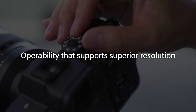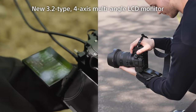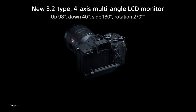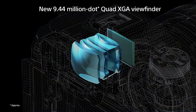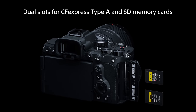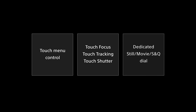The high levels of operability demanded in feedback from many professionals have been achieved while realizing a compact and lightweight design. The Alpha 7R Mark V is equipped with a unique new 4-axis multi-angle LCD monitor. While maintaining a high degree of robustness, the angle of the monitor can be adjusted for easy viewing in any shooting position, including vertical, landscape and selfie movie shooting. The high-performance electronic viewfinder has a wide field of view and the highest resolution in its class. Two media slots are both compatible with CFexpress Type-A and SD memory cards. The many other features also include intuitive and easy-to-use menus, touch operations, and a variety of customizable functions.